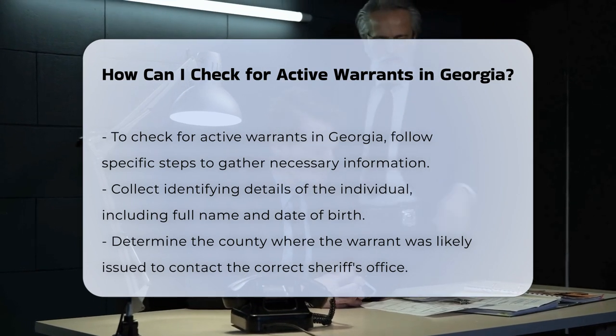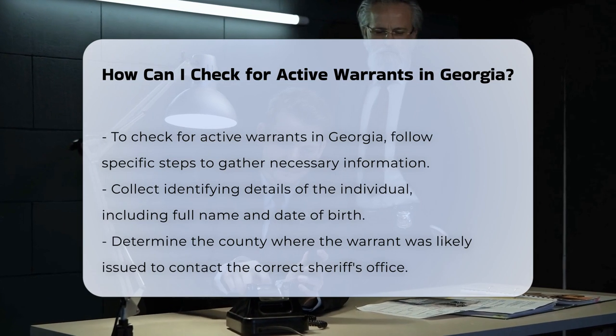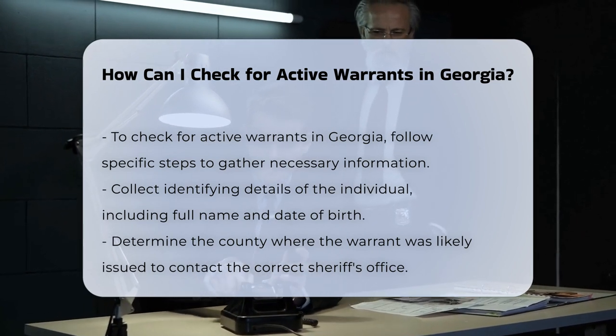Determine the county. Warrants are specific to the county where they were issued. You need to know which county the warrant is likely to be in to contact the correct sheriff's office.